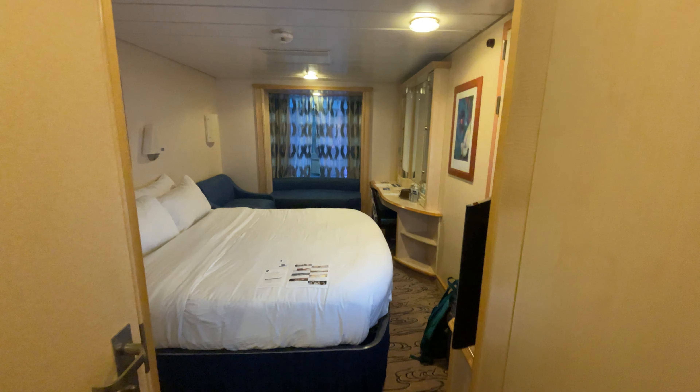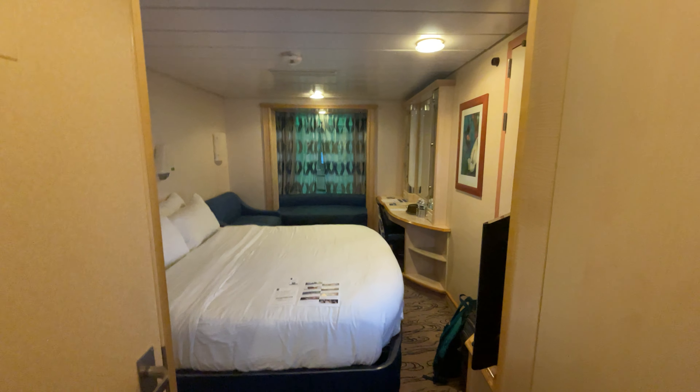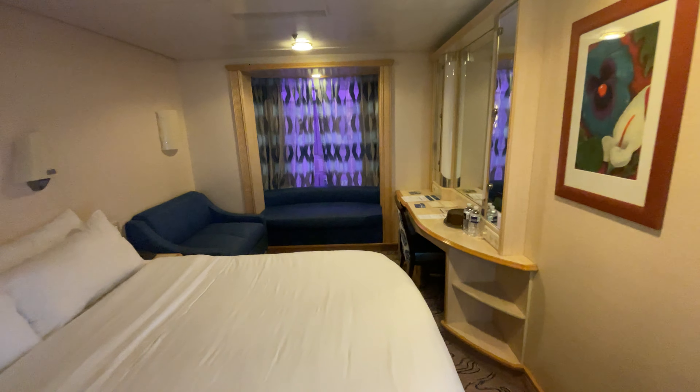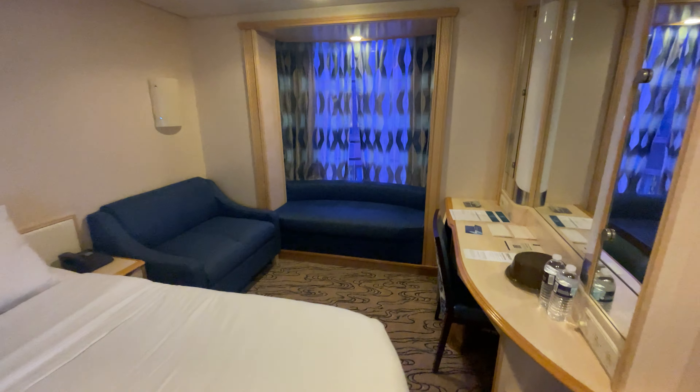Alright, this is 7277. This is an interior stateroom with the view of the promenade on Explorer of the Seas.